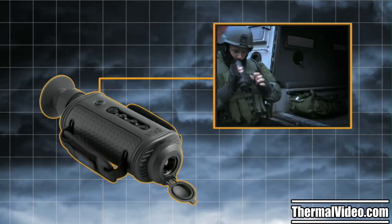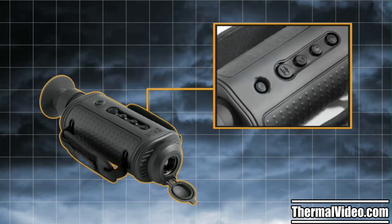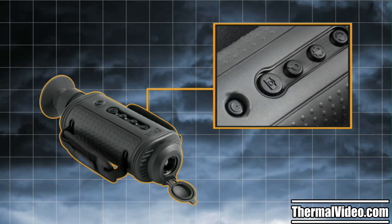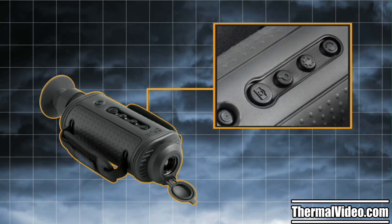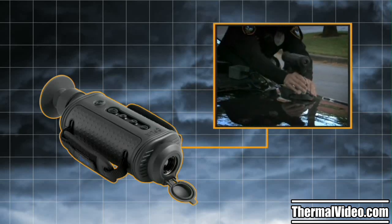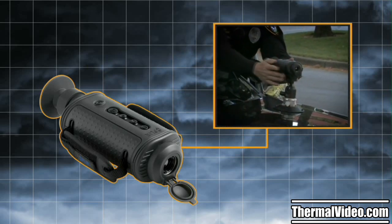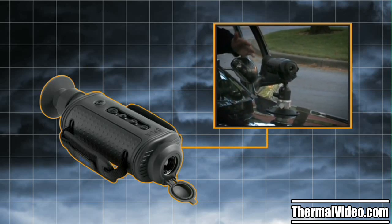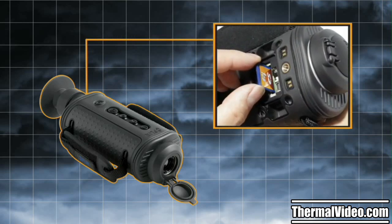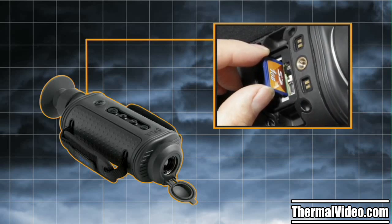Switching from standby to on in less than two seconds, the H-Series is always ready for action. With single-button access to all camera functions and optional onboard video and still image storage, it's easy to use and a convenient way to gather and store visual evidence and crime scene records. Its optional wireless video transmission kit gives other officers access to the camera's video output and lets it integrate easily into unmanned probes and vehicles. Integrated USB and SD card ports let operators save still images, capture live thermal video, and install downloadable camera upgrades.